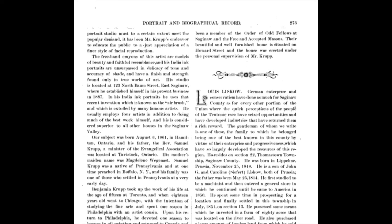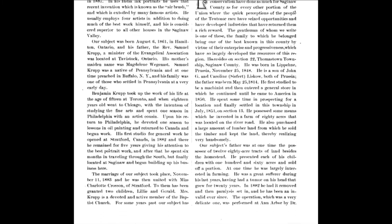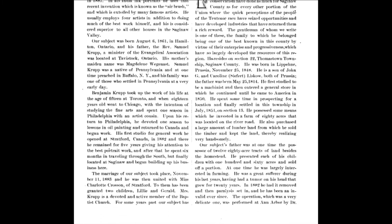The bio says Krupp was first and foremost a portrait artist working in freehand crayon, india ink, and a newly invented tool called the airbrush. But of course he was also a photographer. It's fairly common in those days for portrait art and portrait photography to be offered in one location.